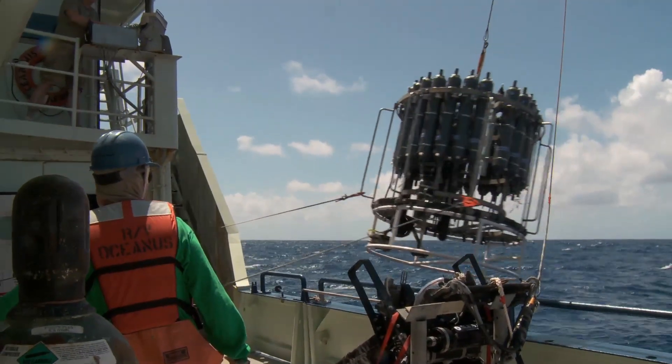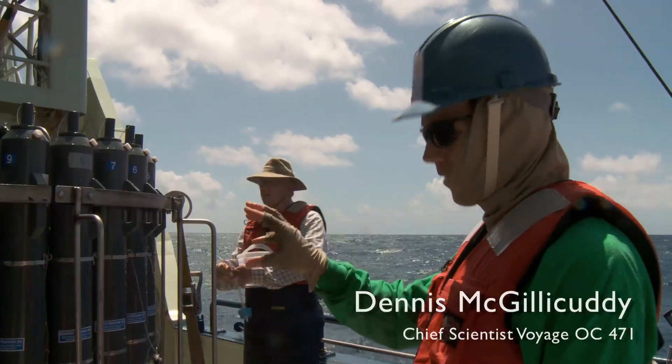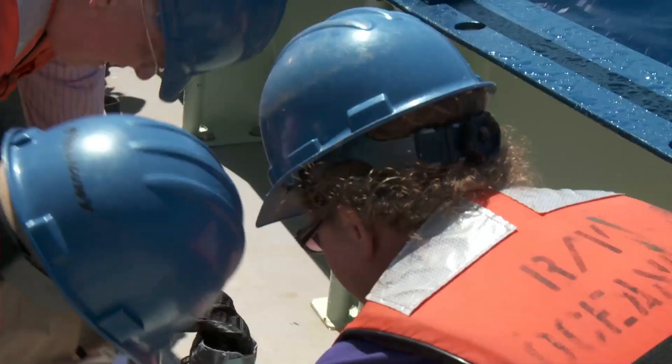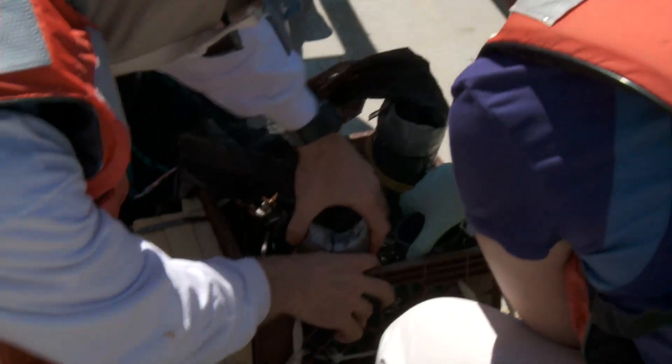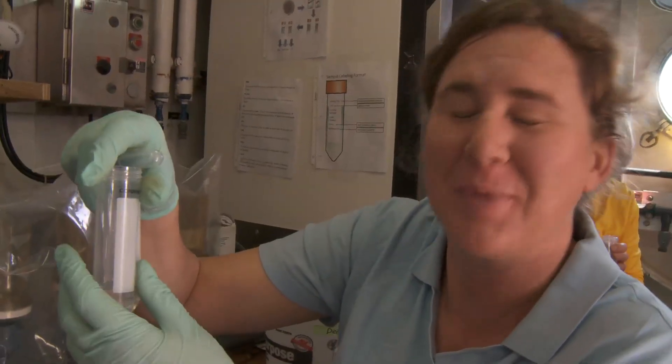We had a good amount of trichodesmium in the net tow at 70 meters, and also another good amount at 10 meters just below the surface. We're picking trichodesmium — they're hard to see, but there are those little puffballs there. We're happy we have some, but we're hoping for much more of them.